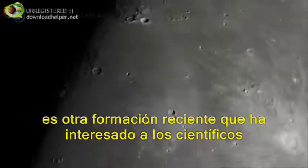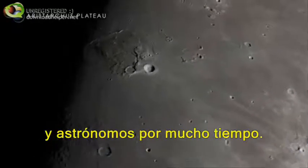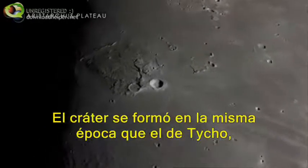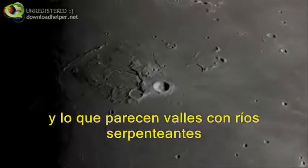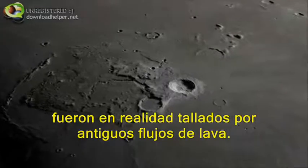The Aristarchus Plateau is another recent lunar formation that has long interested scientists and astronomers. The crater itself formed in the same era as the Tycho Crater, and what appear to be snaking river valleys were actually carved by ancient lava flows.